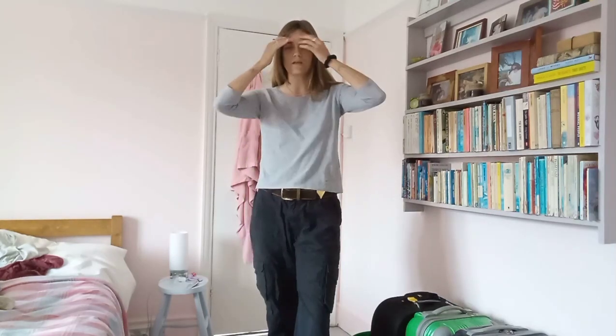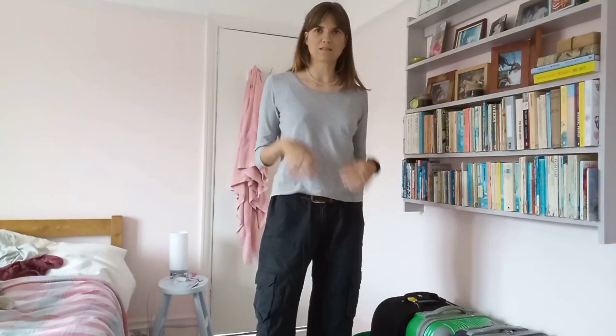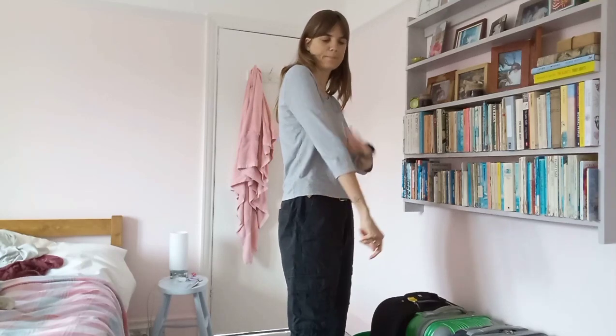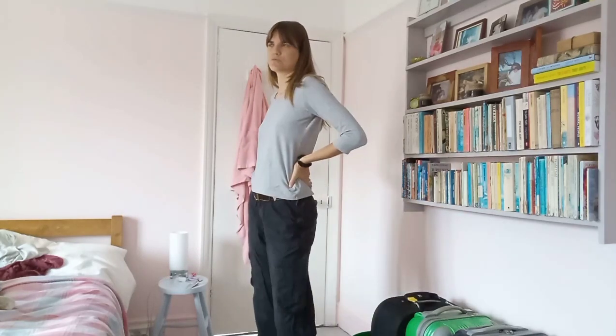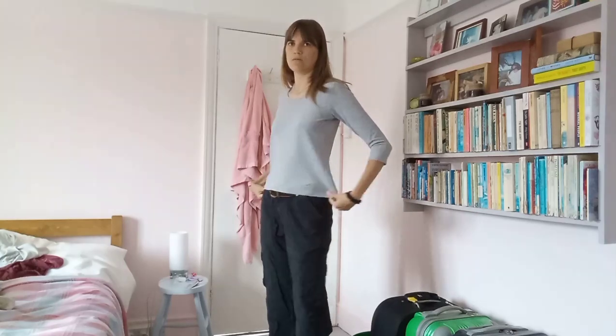The first thing I got was this gray shirt. It's elastic and has a cute little neckline and three-quarter length sleeves. It cost me like one pound or something like that — pretty cheap — and I think it's going to be really useful.